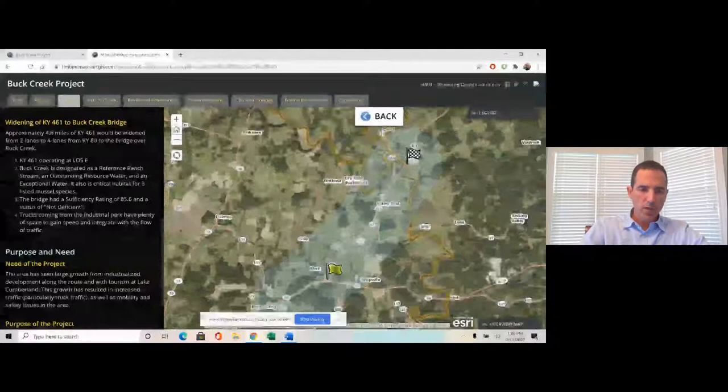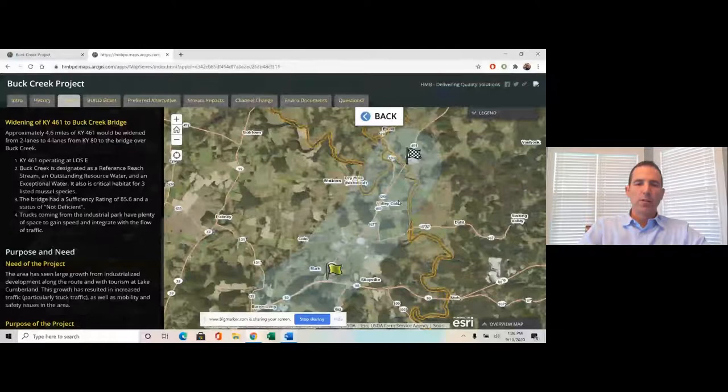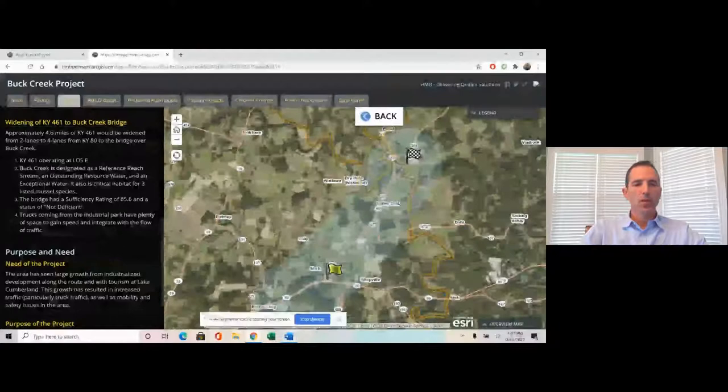We did not want to impact Buck Creek if we could prevent it. The bridge had a sufficiency rating of 85.6, status of not deficient, so we felt we could stop the widening just prior to that bridge. It also has a couple of miles from the industrial park, allowing trucks to integrate into the flow of traffic and gain speed. We felt that was a good stopping point for the project.